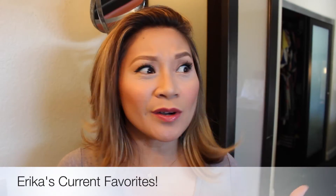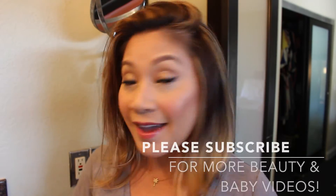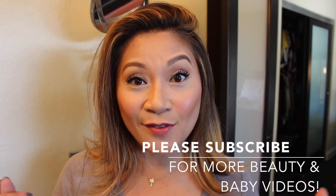Hey guys, it's Erika. So wow, it's been a while — it's been a quick minute. I know I missed a few monthly favorites, but today I'm coming back at you with some new current favorites: beauty, hair, and skincare. So let's go ahead and get right through it.